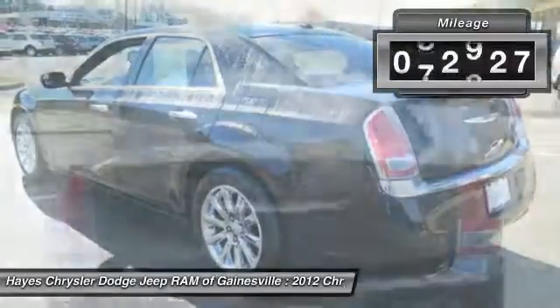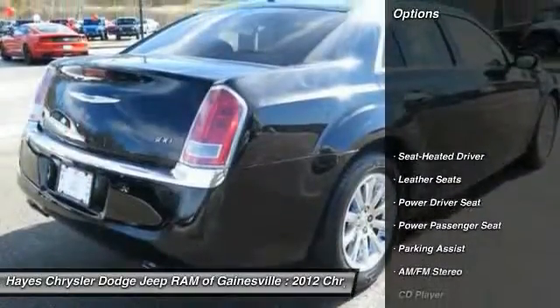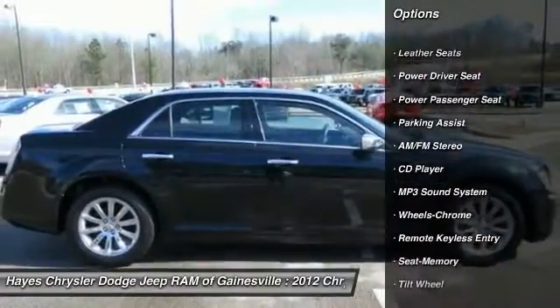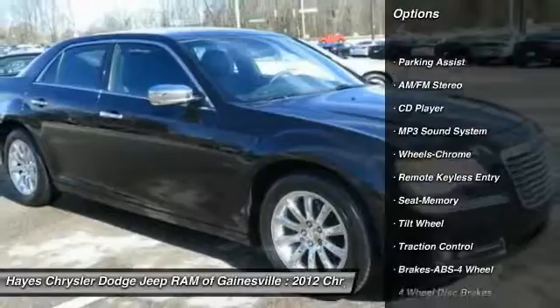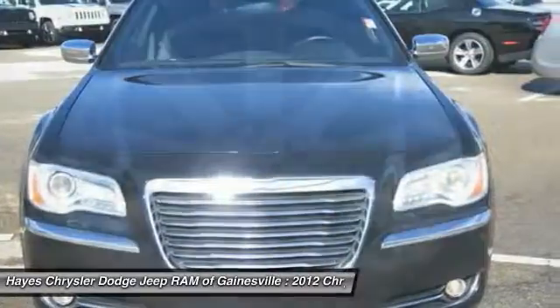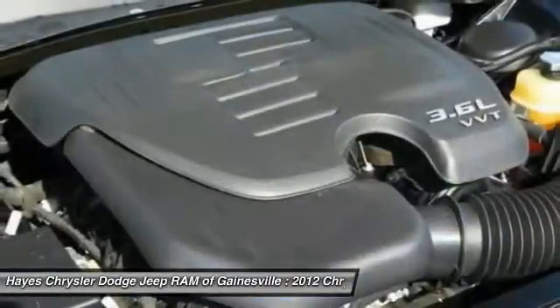This vehicle has less than 95,000 miles. Here are some of this vehicle's great options: anti-lock braking system, power passenger seat, traction control, air conditioning, power steering, cruise control, rear defrost, multi-zone climate control, automatic, AM-FM stereo radio.